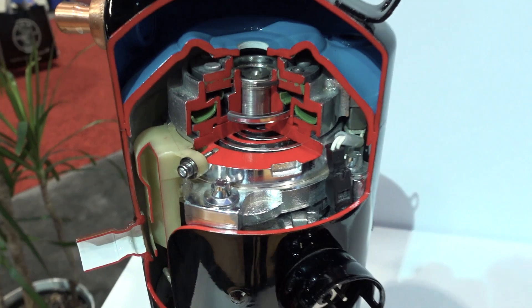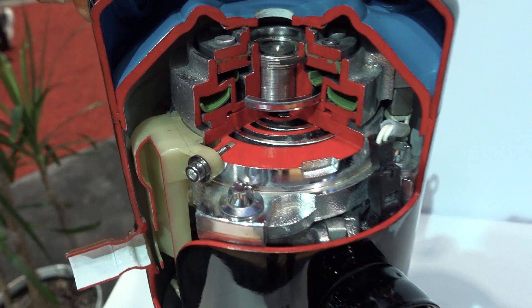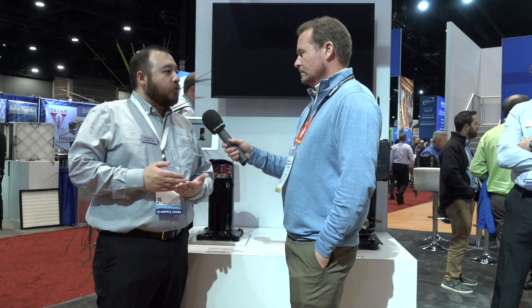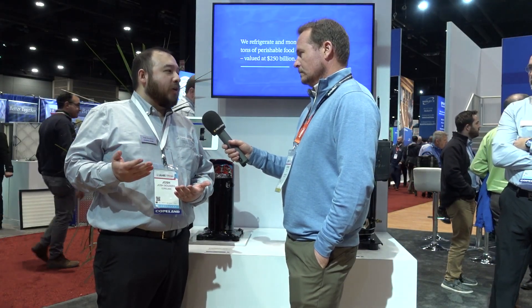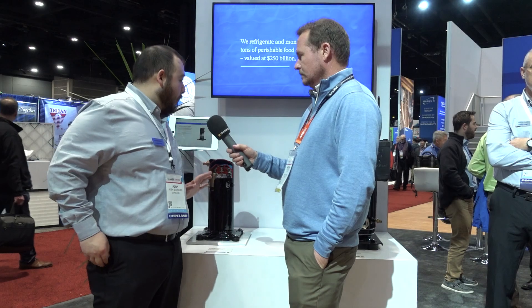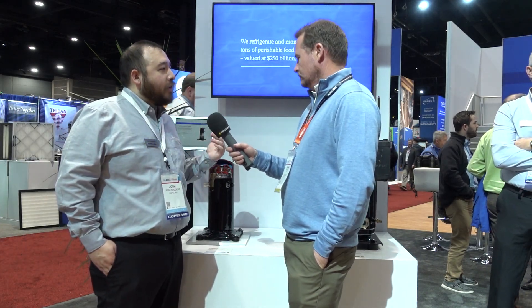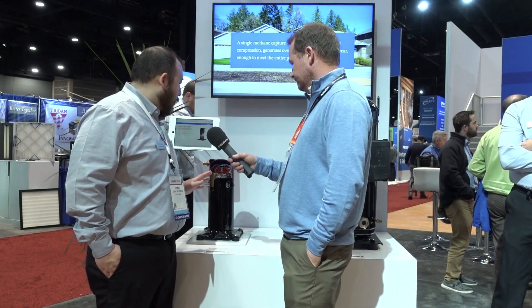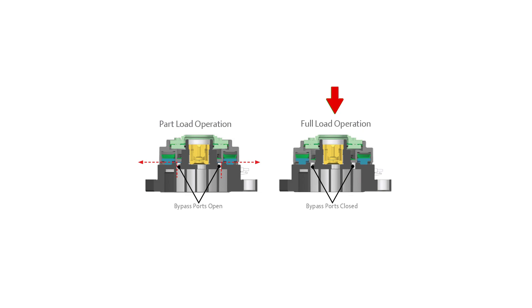What you're seeing right here is our next generation two-stage product. We offer a wide variety of products: fixed speed, two-stage, and then what we view as premium comfort, which is variable speed. We'll talk about two-stage here, and then go around to the other side to see our next-gen variable speed. With two-stage, the benefit is the ability to run full load or 100% capacity, or you can unload part of the scroll, eliminate it from the compression cycle, and run at about 66% capacity.